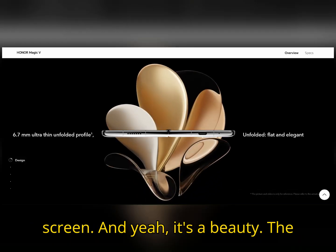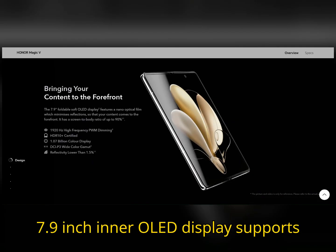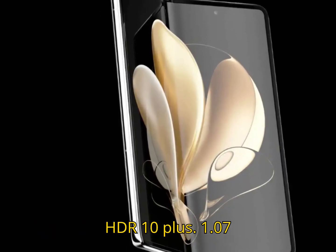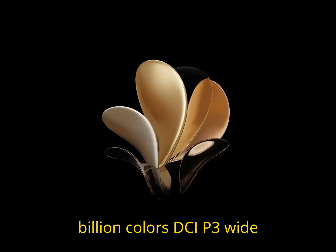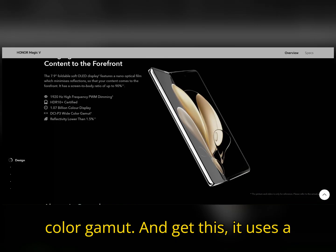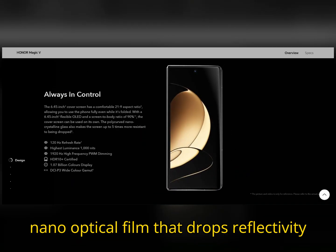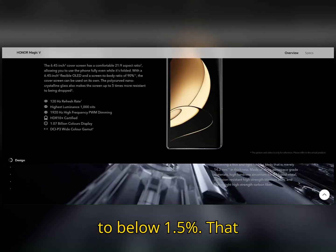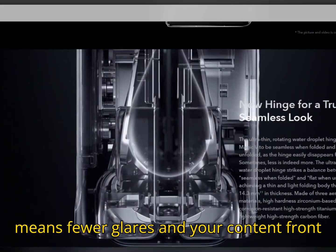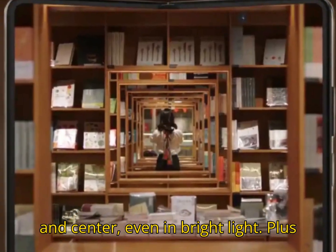Now let's talk screen, and yeah, it's a beauty. The 7.9-inch inner OLED display supports HDR10+, 1.07 billion colors, DCI-P3 wide color gamut, and it uses a nano-optical film that drops reflectivity to below 1.5%. That means fewer glares and your content front and center, even in bright light.